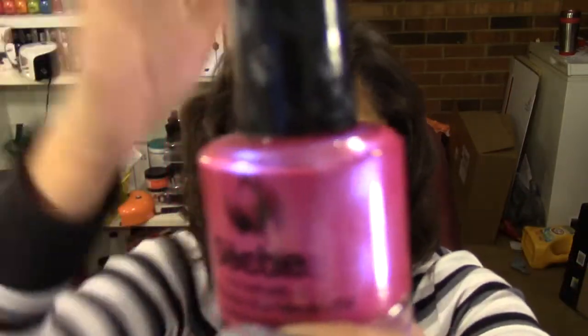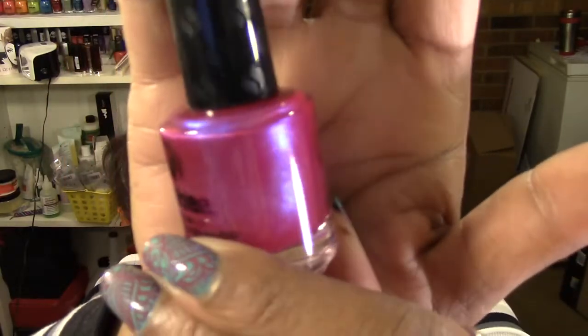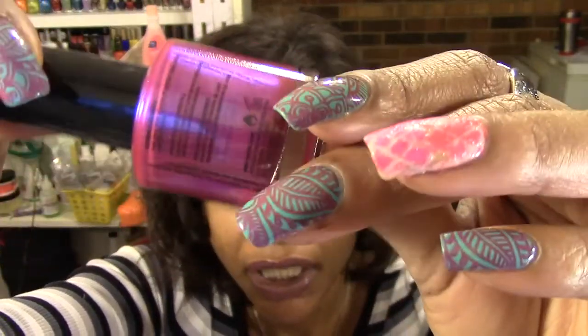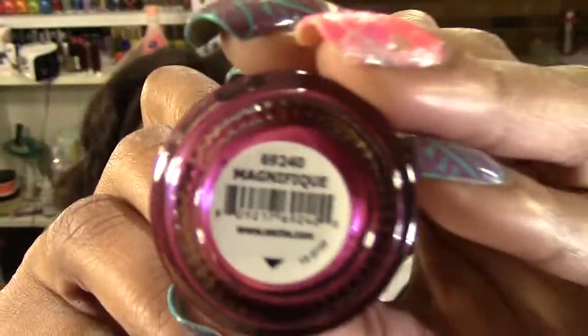Then I picked up this other one. It is a very pretty frosty, shimmery magenta color with hints of purplish-blue shimmer. This one is called Magnifique.